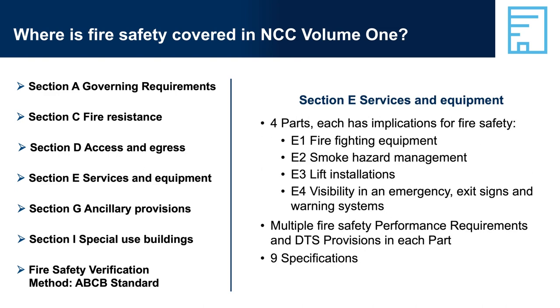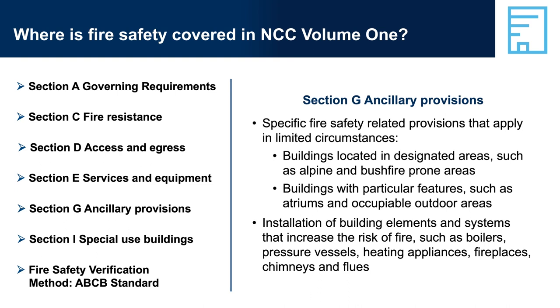Section E, Services and Equipment, has four relevant parts with multiple performance requirements, verification methods, DTS provisions, and specifications. Section E contains provisions related to common fire safety equipment and services, such as firefighting equipment, alarms, and smoke detectors. Additional requirements for specific applications and building uses are also contained in Section G, Ancillary Provisions. The provisions in Section G only relate to some buildings in particular locations, with particular features or certain systems or elements. They are additional performance requirements and DTS provisions that only apply in these circumstances.